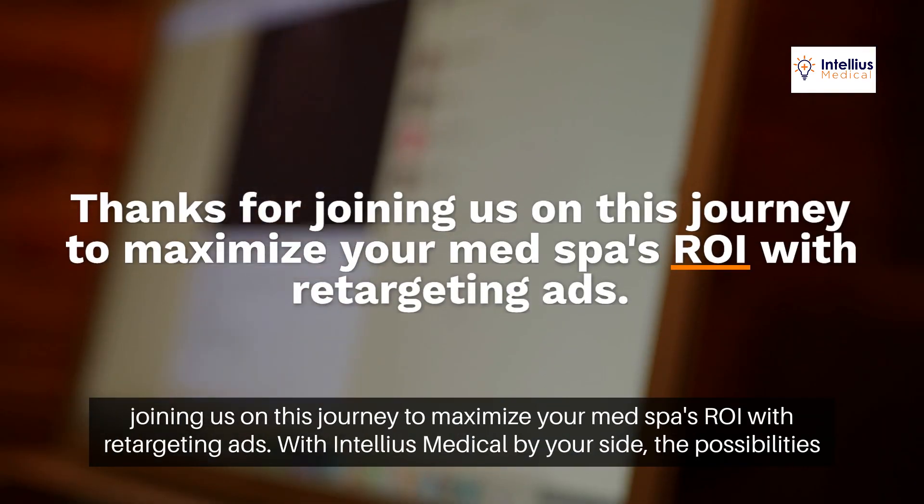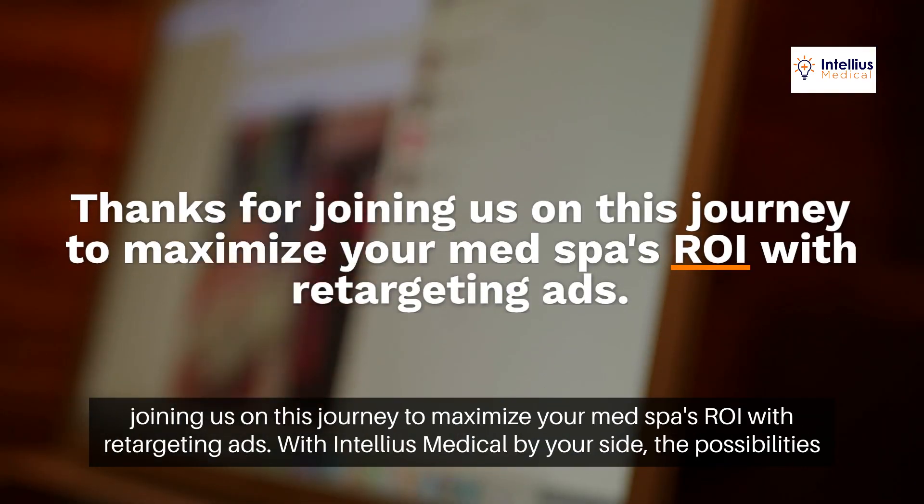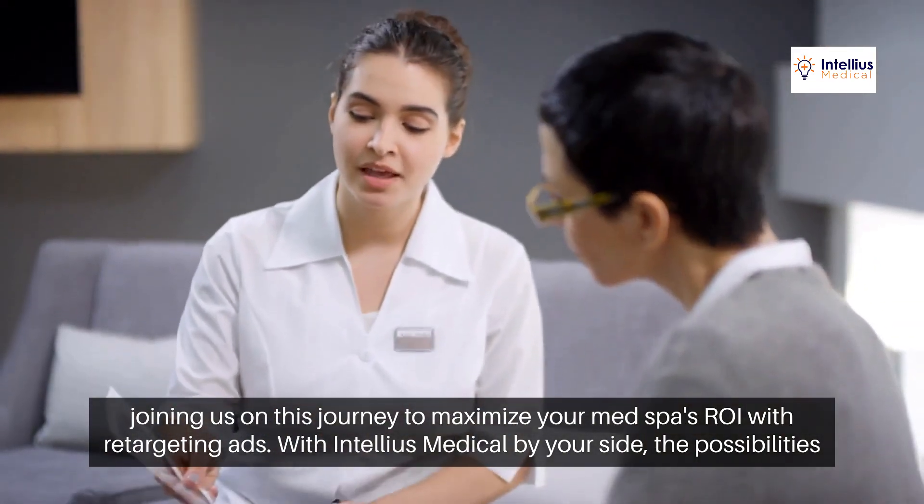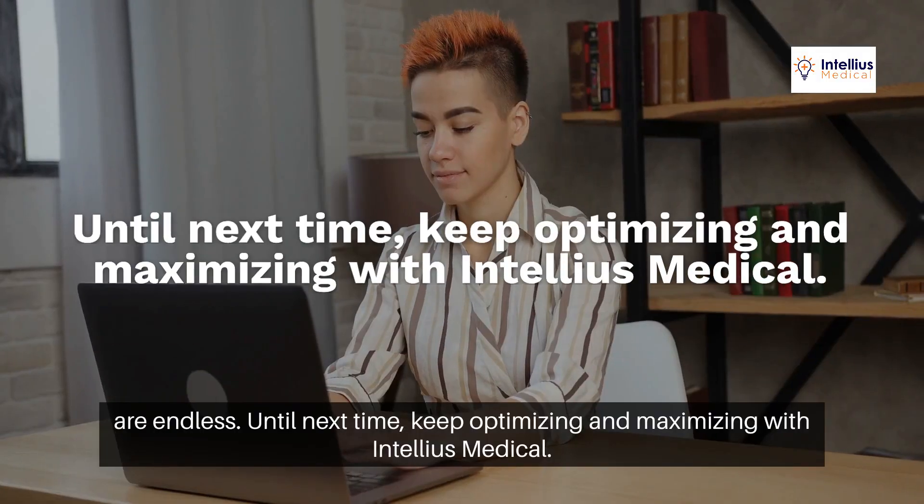Thanks for joining us on this journey to maximize your MedSpa's ROI with retargeting ads. With Intellius Medical by your side, the possibilities are endless. Until next time, keep optimizing and maximizing with Intellius Medical.